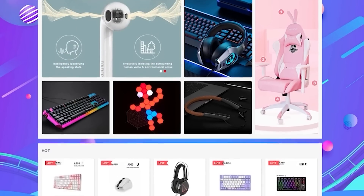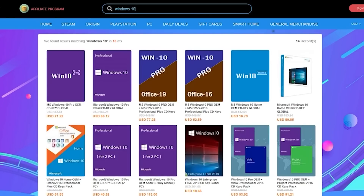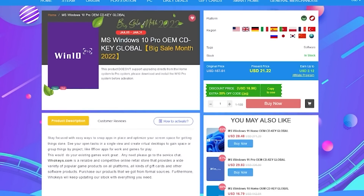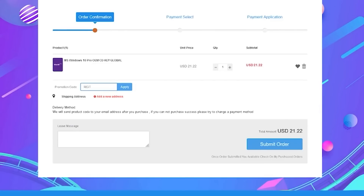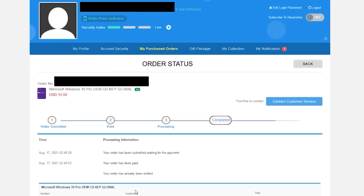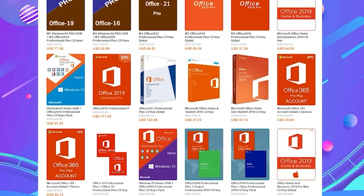Did you just build a shiny new PC? Then you'll need a genuine copy of Windows 10 so you can personalize the system and get rid of that annoying activation watermark. We've partnered with WhoKeys to give you guys great discounts on Windows 10 keys, and they can be fully upgraded to Windows 11 too. You can get 30% off using the coupon code RGT during checkout. I've purchased several of these keys in the past and they've worked flawlessly with quick delivery. Pick up a copy of Windows for as little as $15, or a cheap and legit copy of Office — check the links in the video description below.